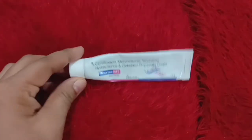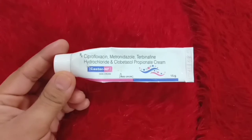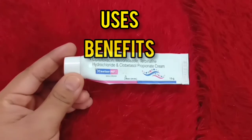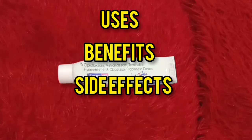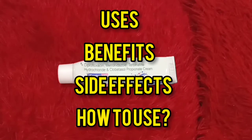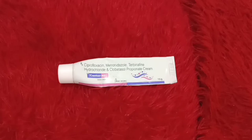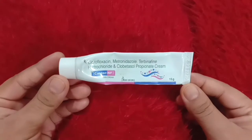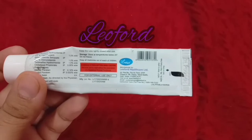Hello everyone, today we are going to talk about Caster NF skin cream. In this video we are going to know about its uses, its benefits, and also its side effects, and also up to how many days we should use this cream. Please watch the video from the beginning till the end. Caster NF comes from Leofort company.